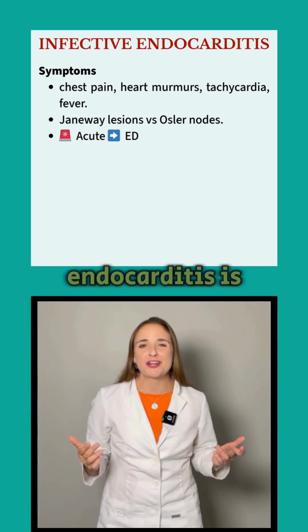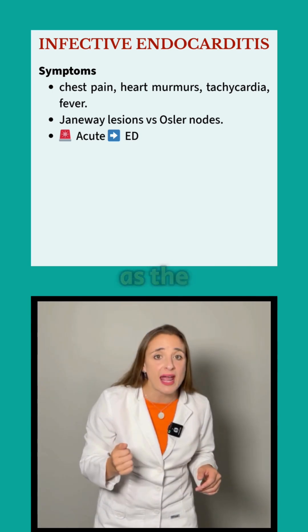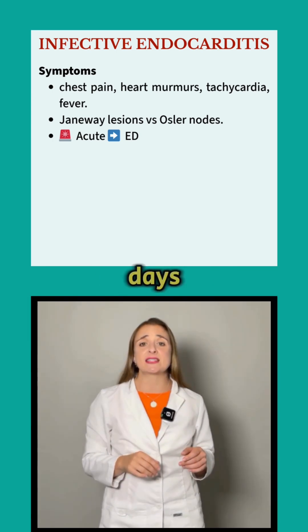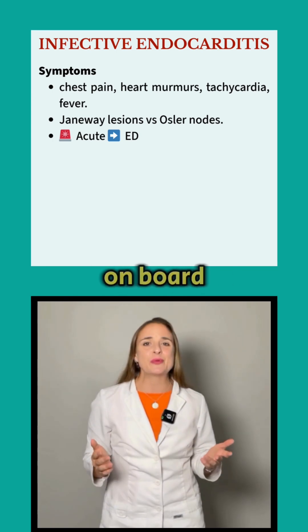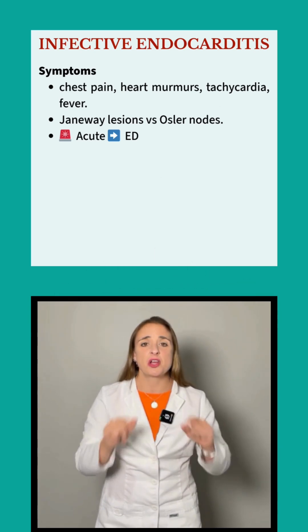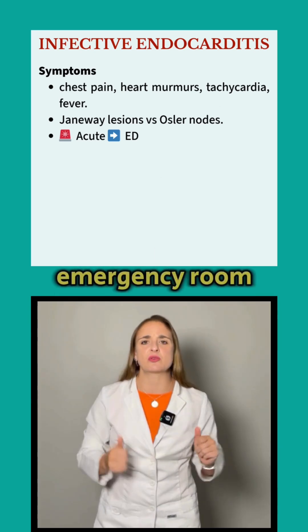Acute infective endocarditis is the big one, as the sudden onset of symptoms can kill in a matter of days. This is what you'll probably see on board exams, and the action plan — believe it or not — is pretty straightforward: send them to the emergency room immediately.